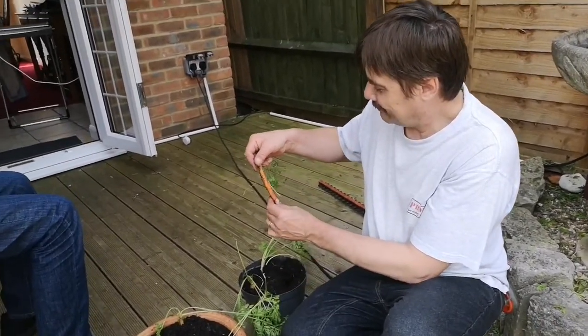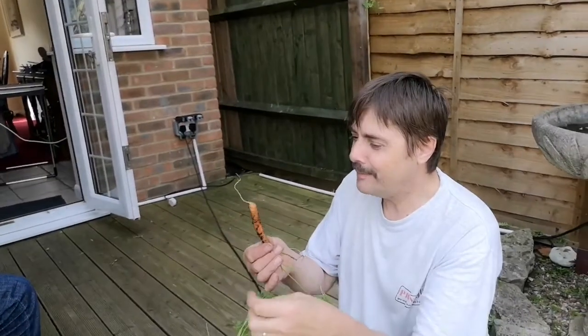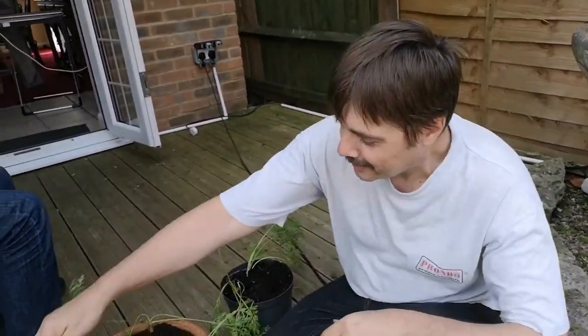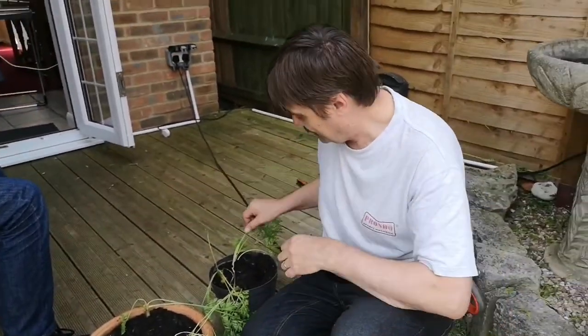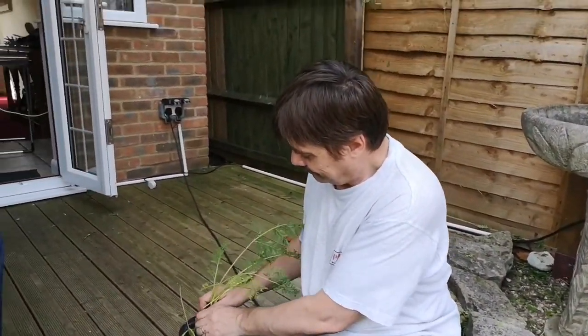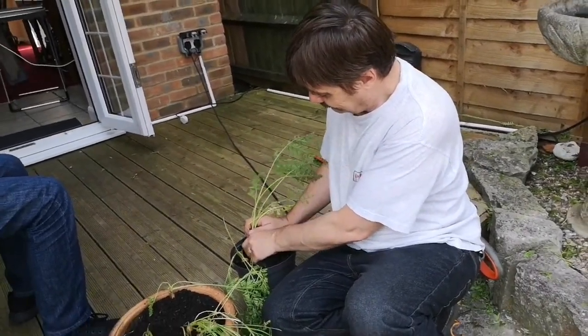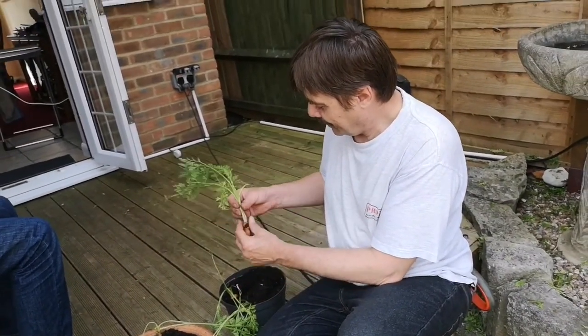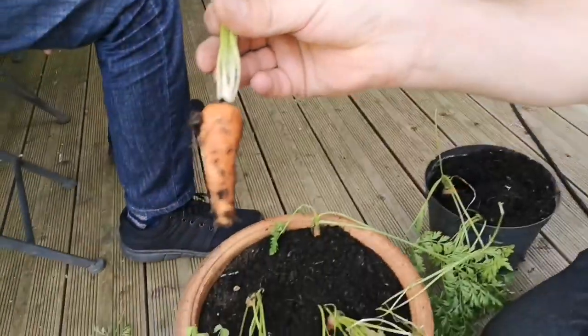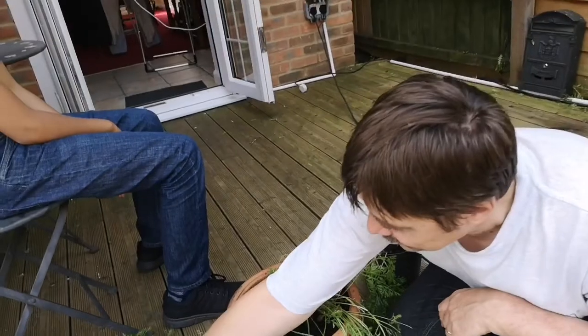Oh, that's nice! It's a little one but I'm sure it'll be very tasty. Yeah, it looks like a toothpick to me. That's the one — it's a good size. Yeah, that's a bit more carrot-shaped. Wow, mm-hmm.